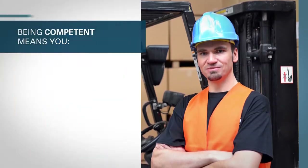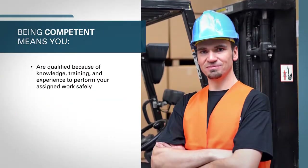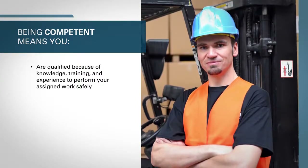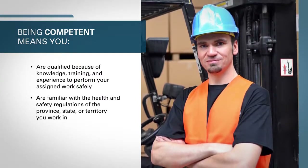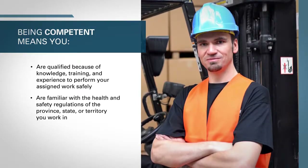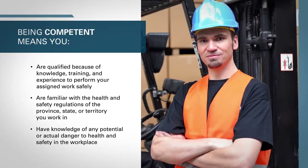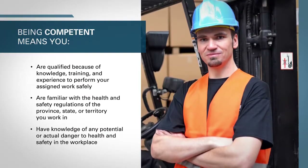While the specific regulations differ between provinces and states, one consistent factor is the requirement that a worker be competent in any work undertaken. Being competent means you are qualified because of knowledge, training, and experience to perform your assigned work safely; are familiar with the health and safety regulations of the province, state, or territory you work in; and have knowledge of any potential or actual danger to health and safety in the workplace.